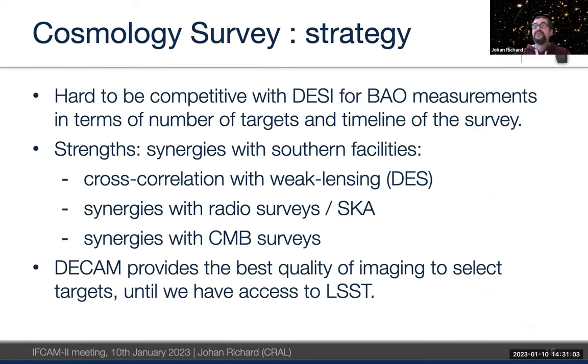It is hard to be competitive with the northern DESI survey, which has already started and will provide very good BAO measurements. Our synergy with the 4MOST cosmology survey lies in cross-correlation with facilities providing excellent weak lensing measurements — like the KiDS survey — and radio and CMB surveys in the south such as MEERKAT and CMB experiments. For now those surveys provide the best imaging to select targets; once LSST is available, there will be very good complementarity between high image quality and 4MOST's spectroscopic capability.